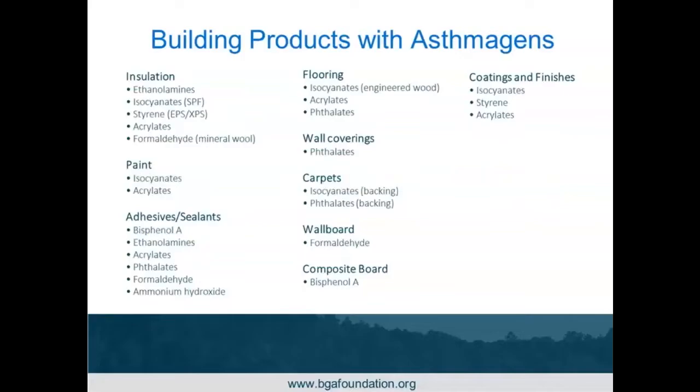Building products with potential health hazards include insulation, paints, adhesives, sealants, flooring, wall coverings, carpet, wallboard, composite board, and coatings and finishes. These are all potential triggers for asthma. As we get more into the hazardous chemicals section of the database, you'll see the details as to why these are potential hazards.